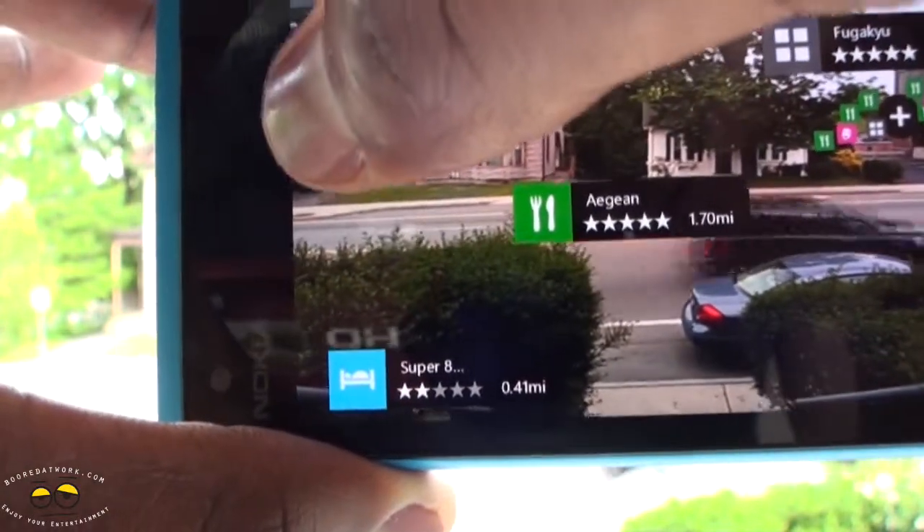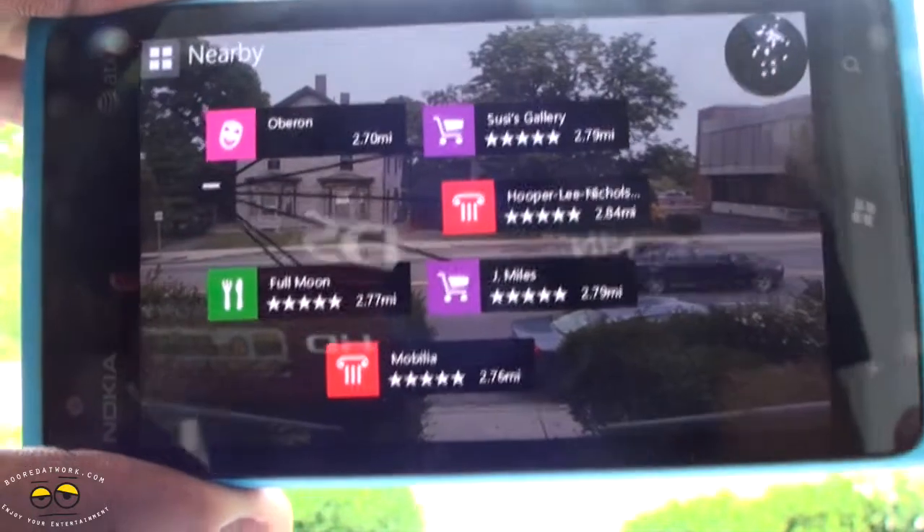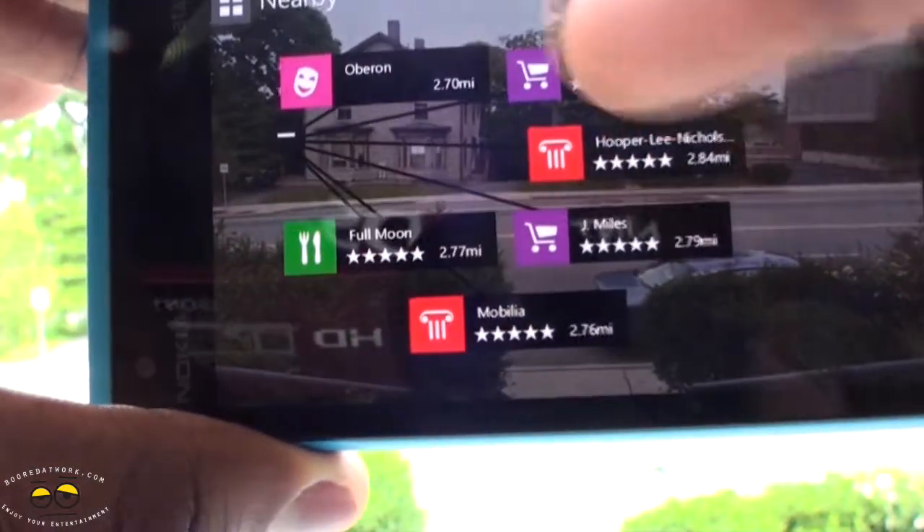Let's look at the cluster next to Charlie's Kitchen — click on that and it opens up. We can see more things: there is Full Moon, Mobila, and so on and so forth.